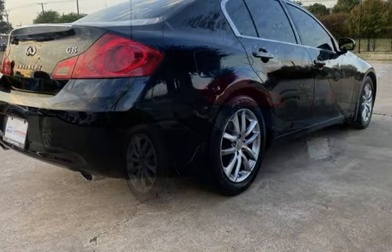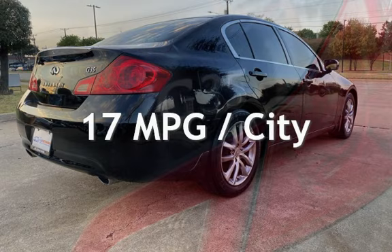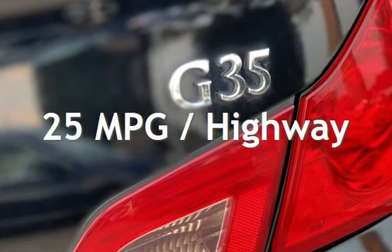This Infiniti has less than 139,000 miles on the odometer. Estimated fuel economy for this vehicle is 17 miles per gallon in the city and 25 miles per gallon on the highway.